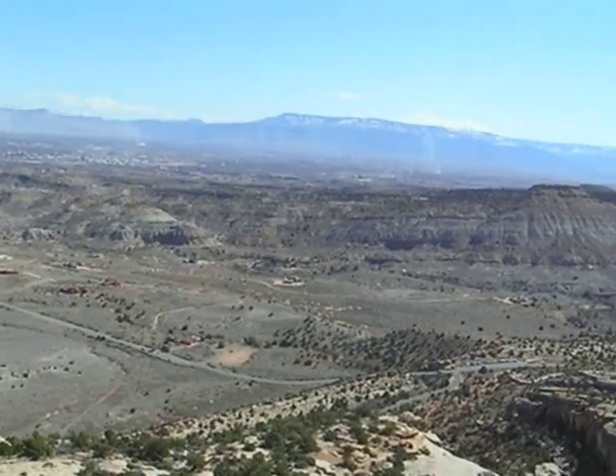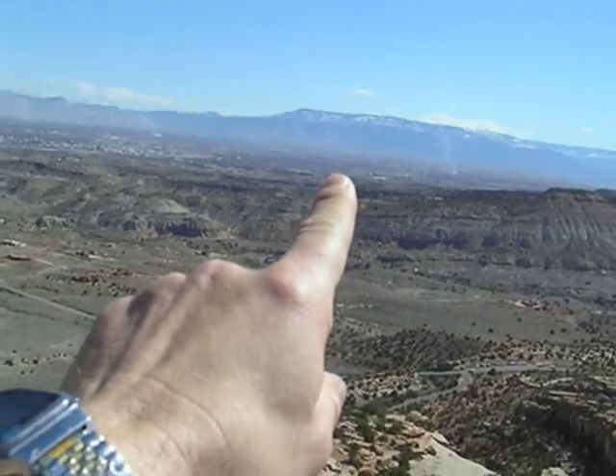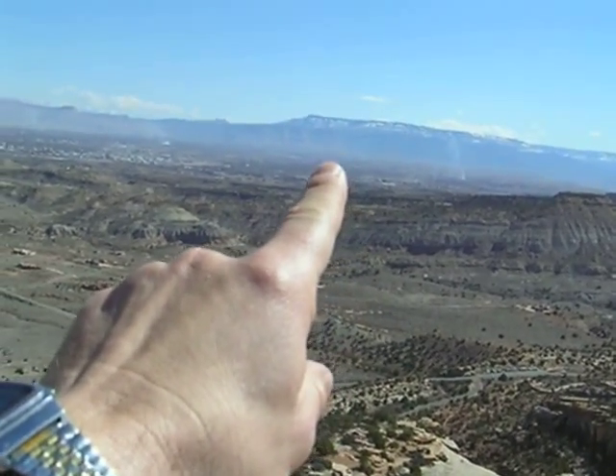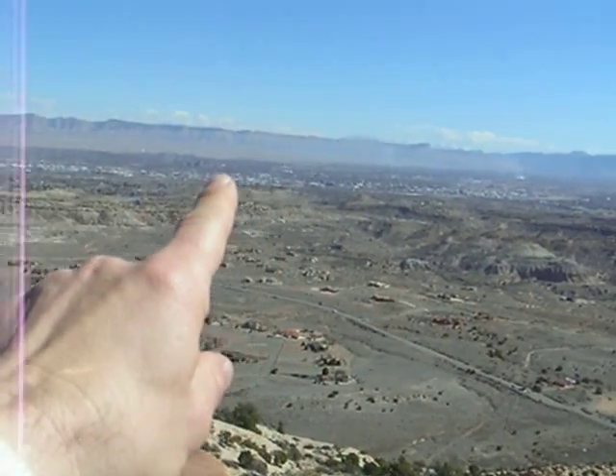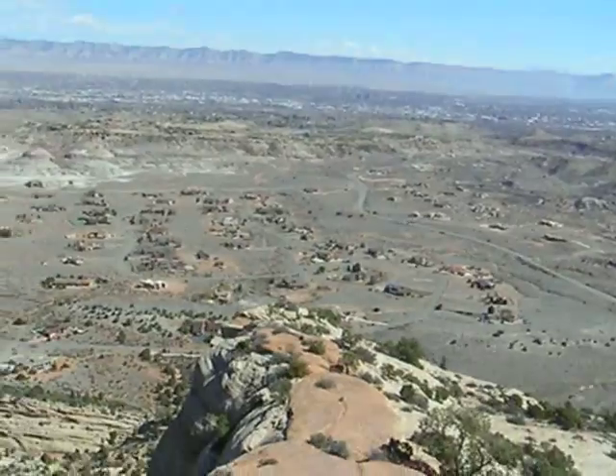And there's the Grand Mesa over there, topped by a lava flow — that's why it's standing so high. And you can also see the Book Cliffs and the Mancos Shale. Awesome.